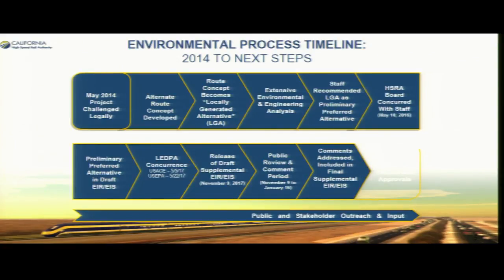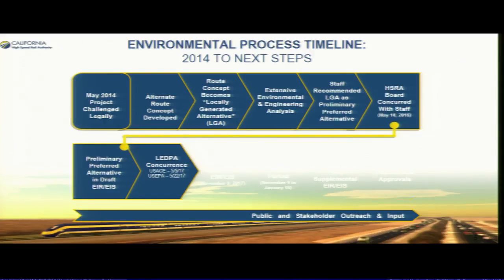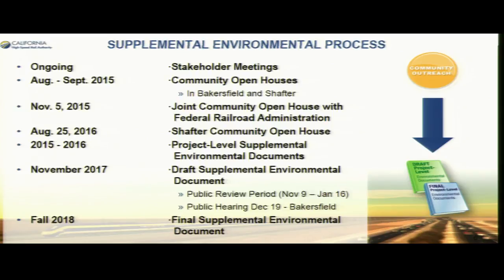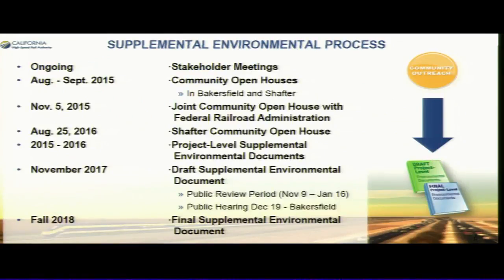Here is the timeline and next steps. We selected the preliminary preferred alignment in May of 2016, and since then we've been preparing the document, getting comments, doing testing, collecting data, getting comments from our federal partners, incorporating those, working with local agencies along the alignment, and preparing the document. The document is now complete and out for circulation.